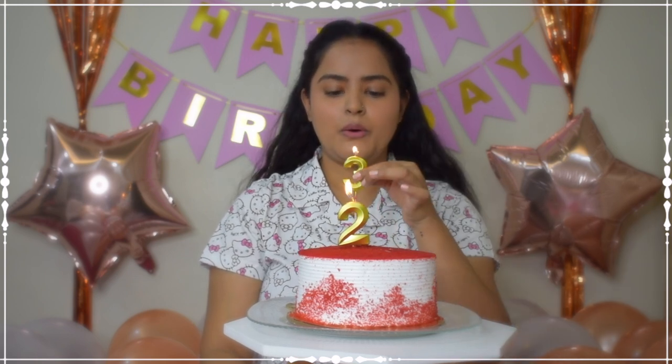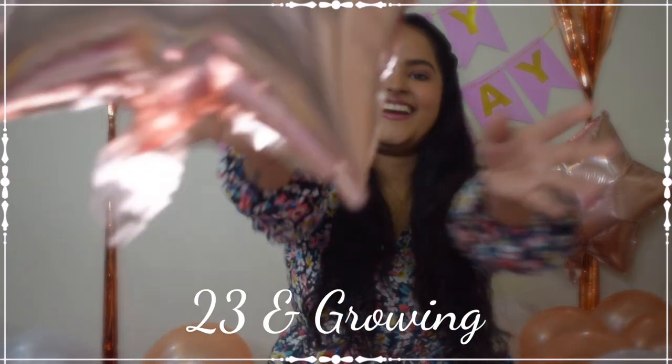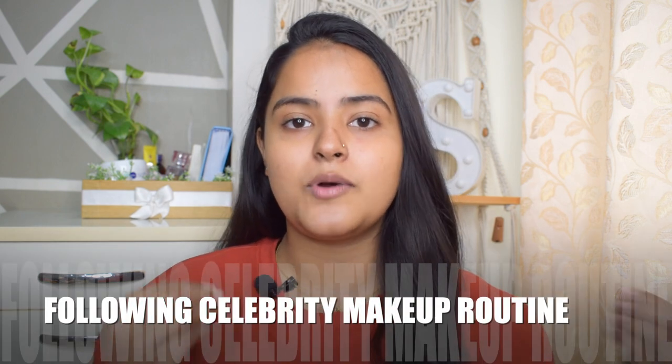Hi guys, welcome back to my channel and welcome back to my birthday series, where I will be posting 12 videos every day at 6pm. Today's video is going to be very interesting. A few days ago I followed Alia Bhatt, and today we are doing a celebrity inspired video. I am going to follow a Bollywood celebrity's skincare and makeup — an everyday makeup tutorial — and it is none other than Madhuri Dixit. I have been obsessed with Madhuri Dixit for so long.